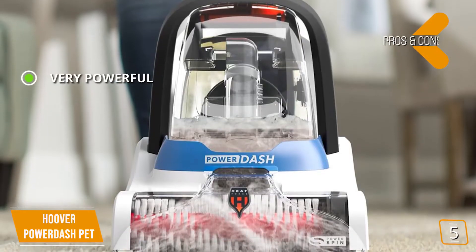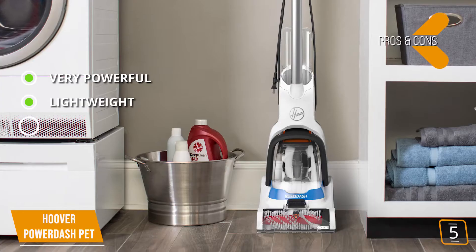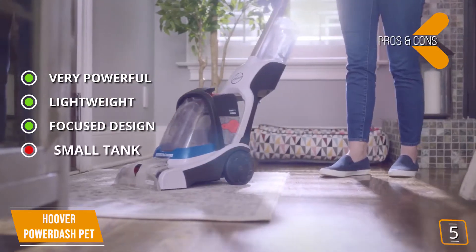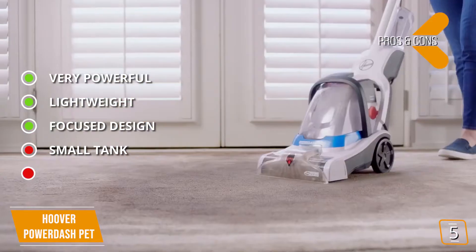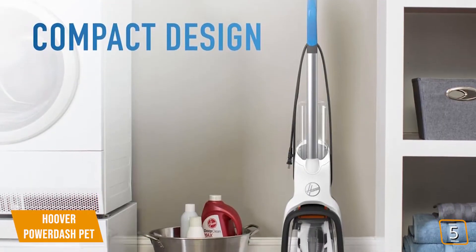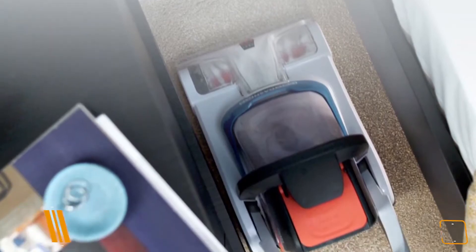Pros: Very powerful — surprisingly so for a device at this price level. Lightweight, making it easy to carry and store. Focused design means no extra gadgets, so this carpet cleaner maximizes suction at all times. Cons: Small half-gallon tank might not be enough for larger areas or households, and the 10-inch nozzle may require multiple passes to clean thoroughly. The Hoover PowerDash Pet is priced at $112 and is best for those in smaller, more compact spaces.